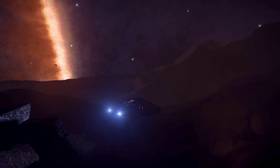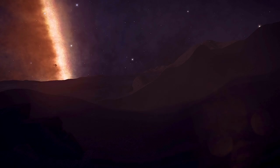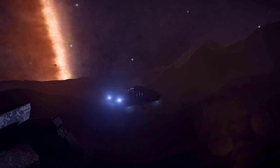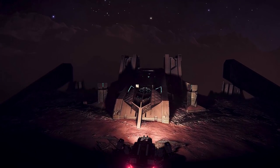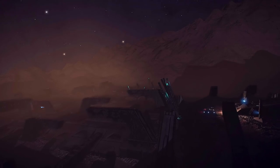Now that we've landed, we'll take out the SRV, and now you can pillage to your heart's content. But while you're here, it's worth solving the puzzle to unlock the Guardian module. Personally, I would recommend the Frameshift Drive booster, and I'll link to Commander Exegius's walkthrough for that down below.